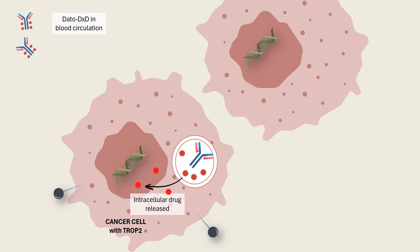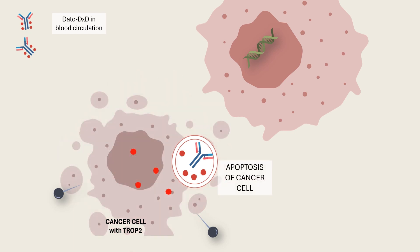Diruxticin is a powerful chemotherapy drug that attacks the cancer cell's DNA. More specifically, Diruxticin is a topoisomerase 1 inhibitor — it interferes with DNA replication and repair. This causes the cancer cell to self-destruct. Pretty cool, right?